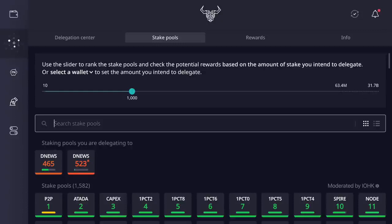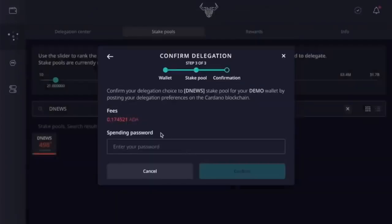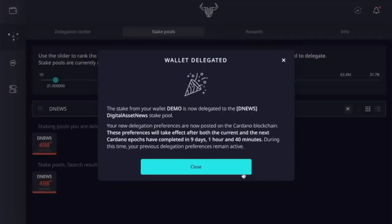That takes care of that piece. Let's continue on with how to sign up in the Daedalus wallet. We're going to click on continue. There's always a small fee — about 0.17 — that's Cardano's fee, not ours. We're going to type our spending password. Do not give this out to anybody — this is your spending password, kind of like your private key. Click confirm, and voila, we are done. The stake from the wallet is now delegated to the DNews stake pool. Just like we talked about, sometimes it takes two or three epics to get everything moving — in this case it says nine days, one hour and 40 minutes. That is as easy as it gets.